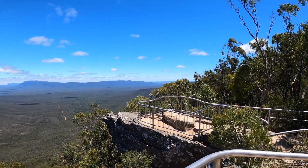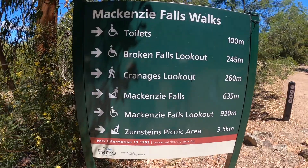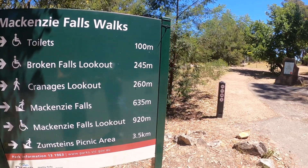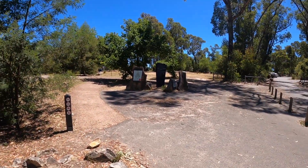We've just driven down into Mackenzie Falls — one of the more popular walks and waterfalls in the Grampians area. It's all sealed roads in, so there's no point filming anything coming in. We'll head down there and check it out. The sun's out now, it's perfect — a bit of a breeze to keep the heat at bay. Off we go.